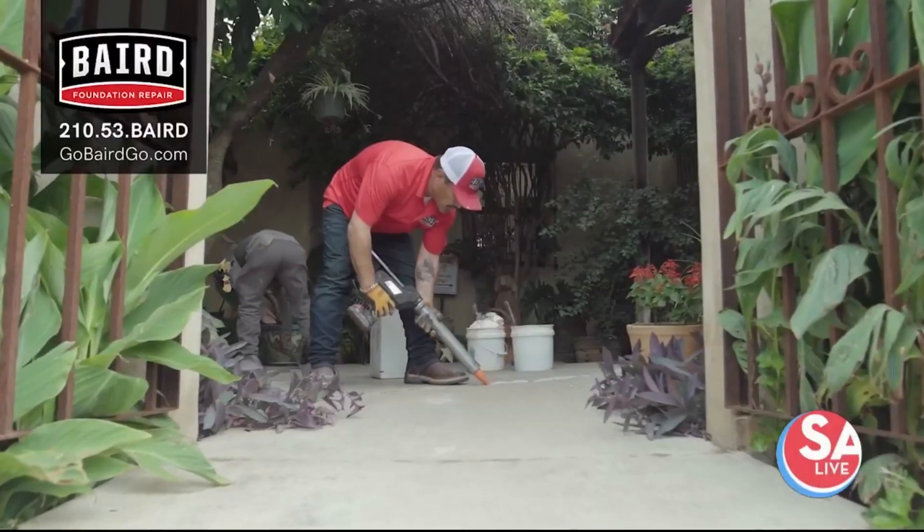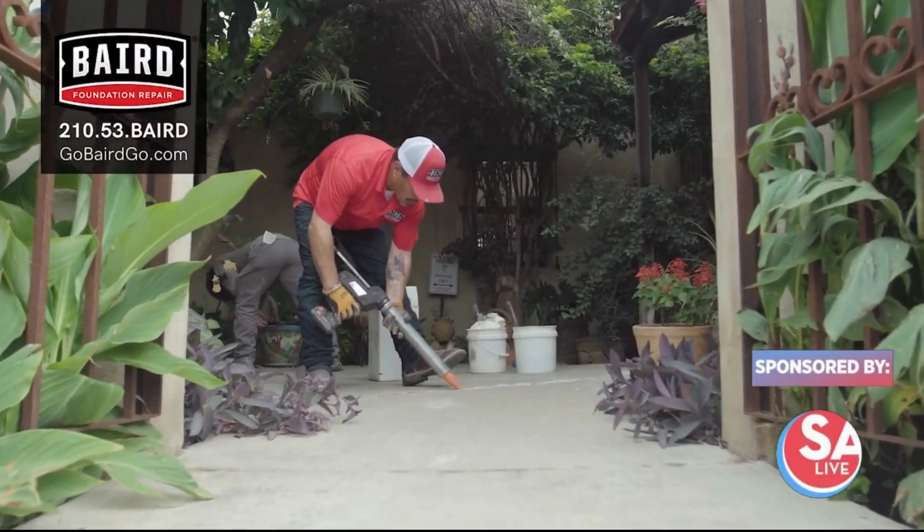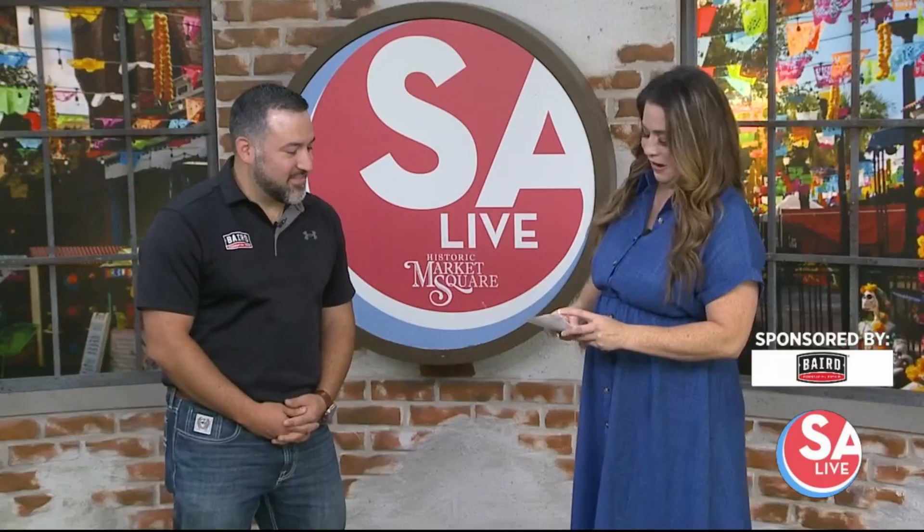It's a good time to think about concrete repair with your fall maintenance routine. Here to tell us more is Jose Trevino, Director of Sales of Baird Foundation Repair. The first thing we need to understand is the soil that our homes live on.